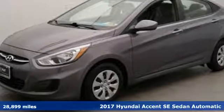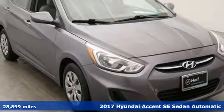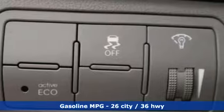Here's a 2017 Hyundai Accent. With plenty of room to go around, it's a subcompact that's big on space. It's equipped for all your driving needs and wants.